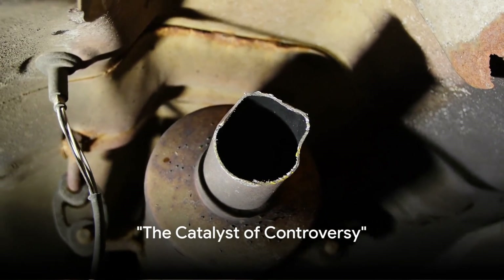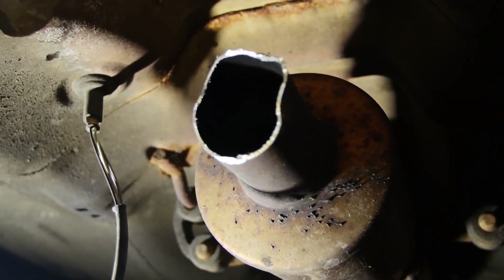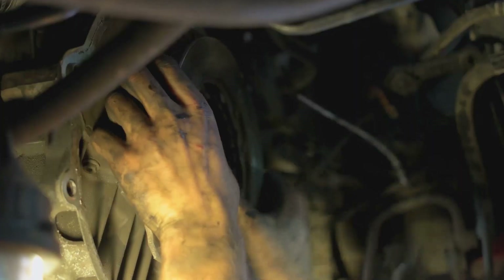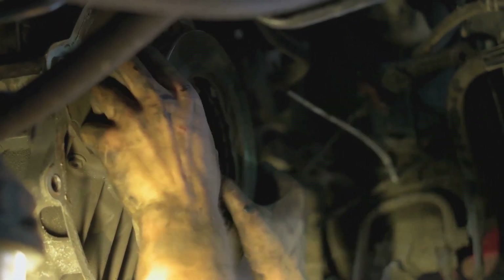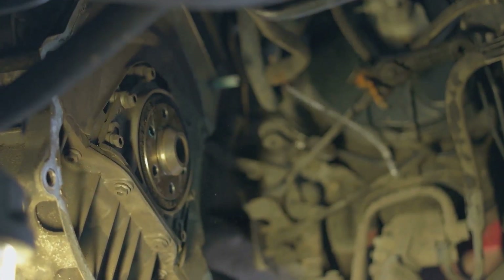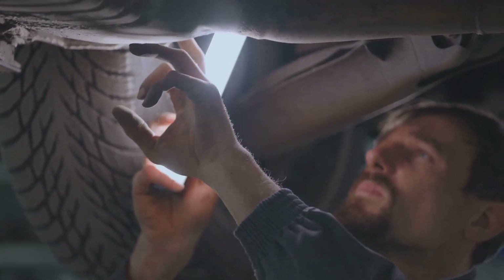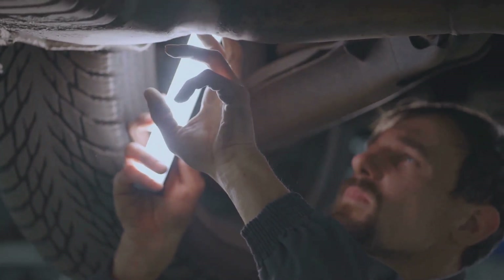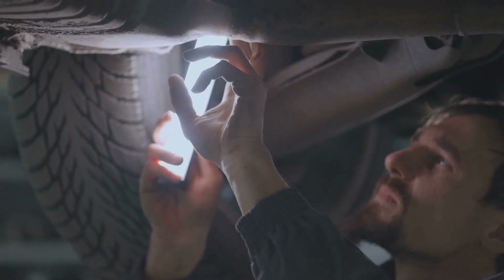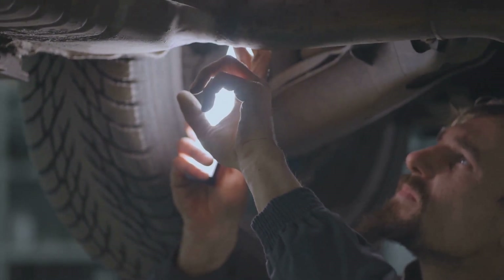Hello, you're watching the AutoAdvisor YouTube channel. Have you ever wondered if it's legal to remove a catalytic converter from your vehicle? Or maybe you're curious about the effects of such an action on your car's performance? Stick around as we dive into these intriguing questions. Welcome to the world of car mechanics, where every small tweak can lead to a massive change in performance. Today, we're focusing on one component that's often overlooked yet highly controversial: the catalytic converter.